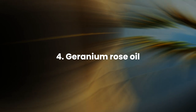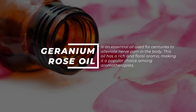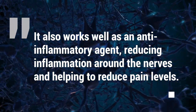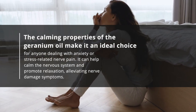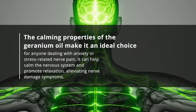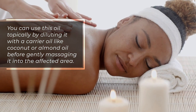Number 4: Geranium Rose Oil. Geranium rose oil is an essential oil used for centuries to alleviate nerve pain. It has a rich and floral aroma, making it a popular choice among aromatherapists. It also works well as an anti-inflammatory agent, reducing inflammation around the nerves and helping to reduce pain levels. The calming properties of geranium oil make it an ideal choice for anyone dealing with anxiety or stress-related nerve pain, helping calm the nervous system and promote relaxation. You can use it topically by diluting it with a carrier oil like coconut or almond oil before massaging it into the affected area.